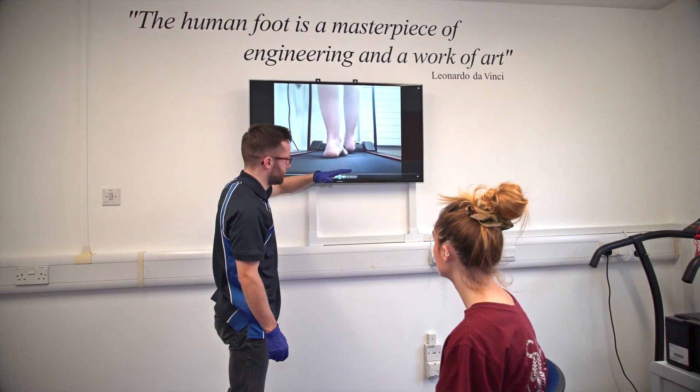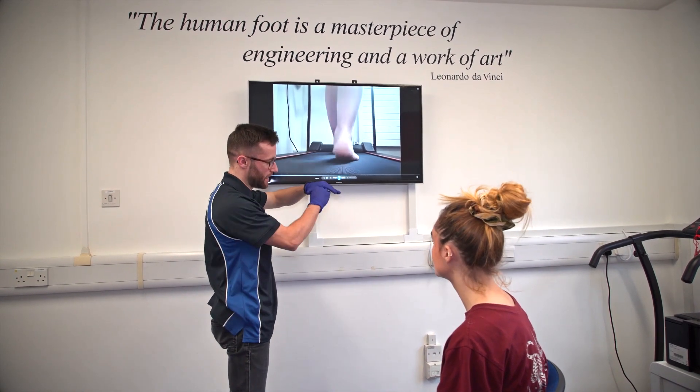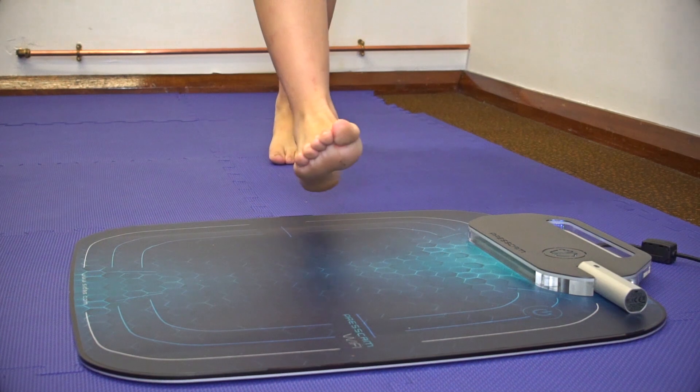We can also use cameras to record your movements on a treadmill and ask you to walk and stand on our pressure plate.